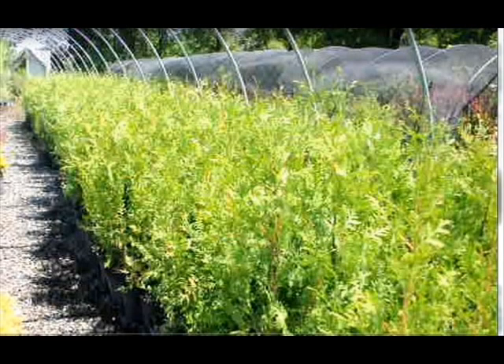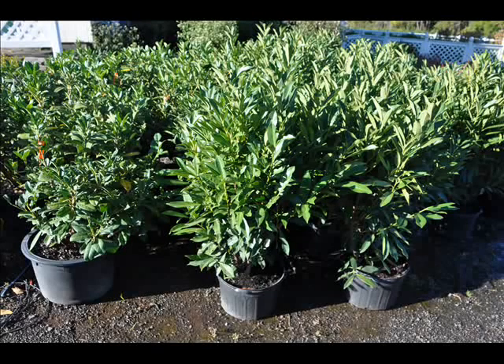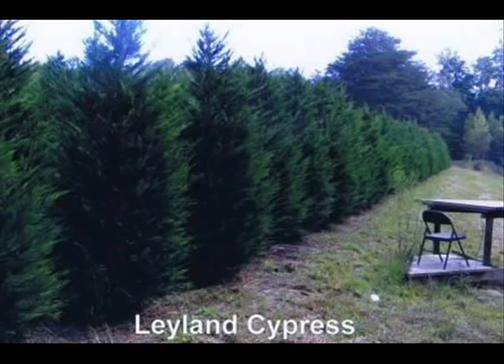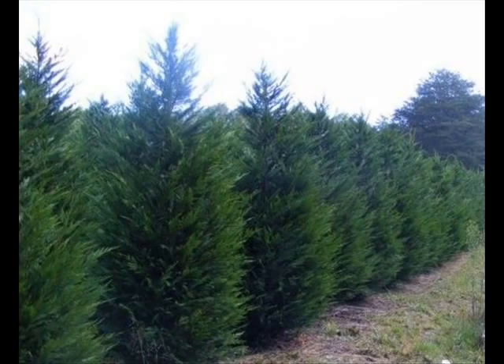We also have forsythia, common lilacs, Japanese lilacs, Peking lilacs. We also have nannyberry, ninebark, and things such as Russian olive, which some people think is invasive. But we do sell a wide range of trees and shrubs, including winterberry holly. So give us a call at 215-651-8329, as we do deliver and we deliver and plant.